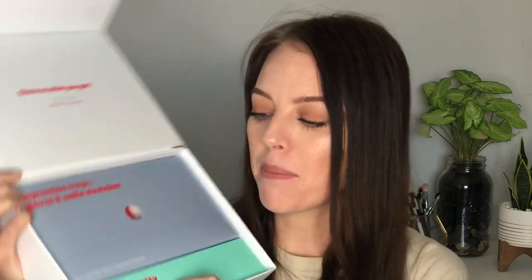Aside from the directions, we have two little boxes: impression trays, gloves, and a smile stretcher — I'm so excited to put that one in — and the impression putty. You take four impressions: two on the top, two on the bottom. The smile stretcher is to take pictures of your teeth from every angle. What's cool is Byte designs a smile based on your personal features, and you'll be able to see through their software what your teeth look like at each stage of the process.